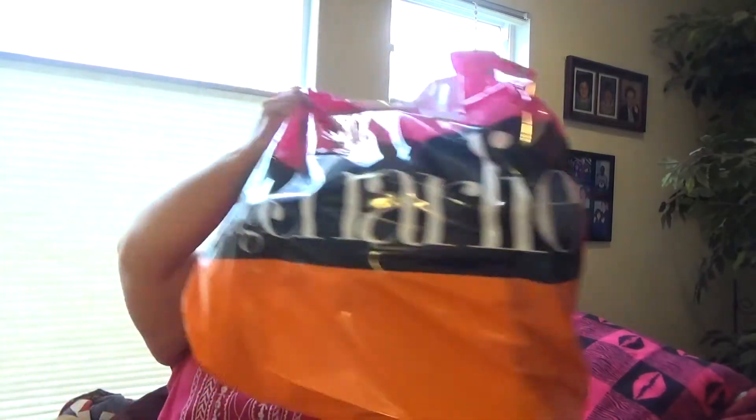Oh my goodness, I'm so excited because I think I got some good stuff. They put a little bag in there, awesome. So I ordered a couple of jewelry pieces, a purse, and some polishes. I got tempted to go on the site — I think there was a 50% off clearance on necklaces or something. This first one looks like it's going to be a necklace.